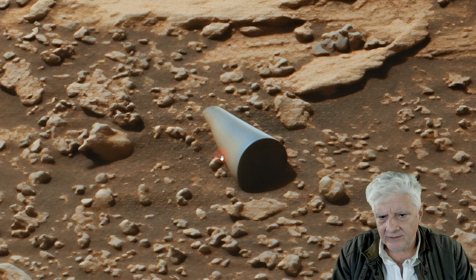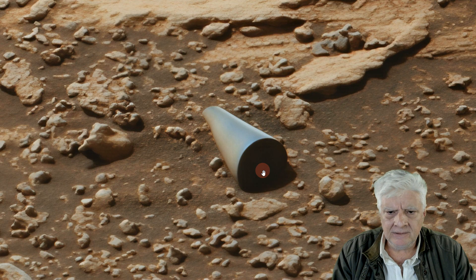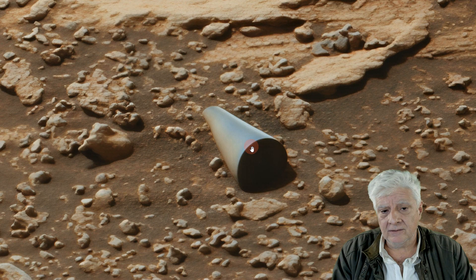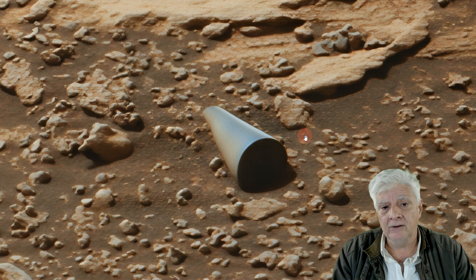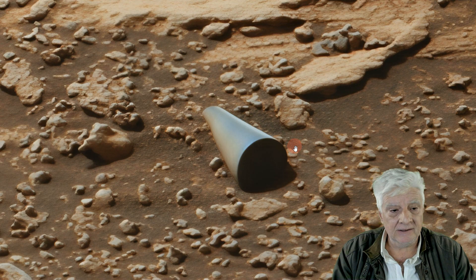It seems to be covered partially in sand as well, so I think it's been there for a long time. I speculate this object to be about 20 to 30 centimeters long — it could be larger, but the analyst's notebook doesn't include dimensions for this photograph, so it's difficult to tell.